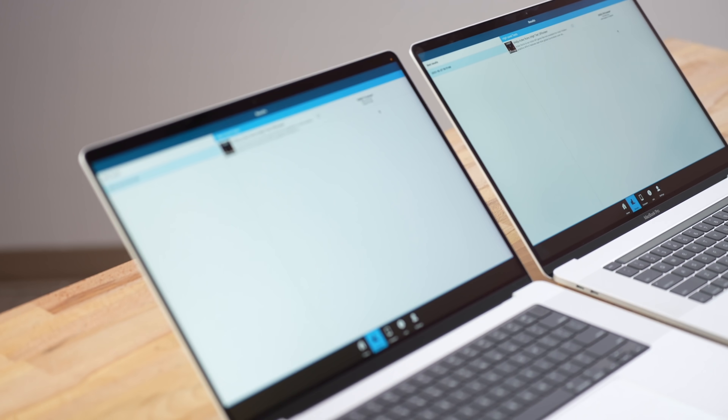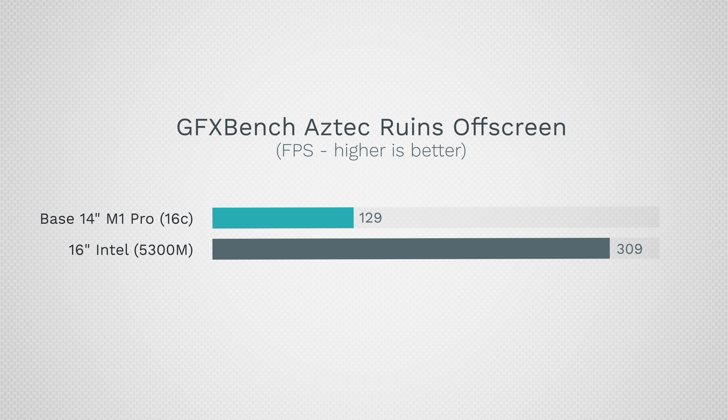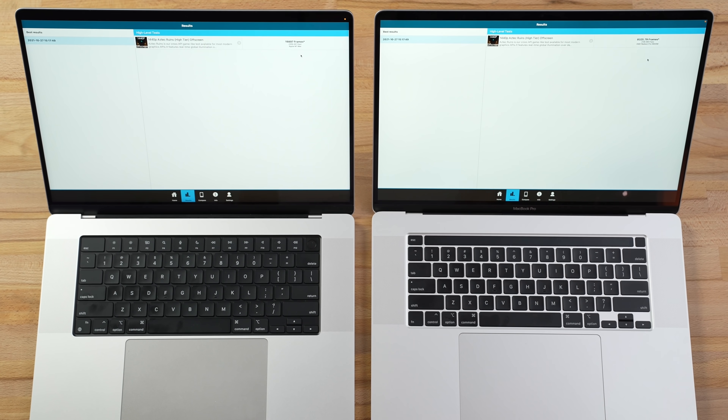The GFX Bench scores are in and this is a bigger difference than I expected. With the Intel and the AMD 5600M — the first laptop where you could actually play games seriously — it got 129 frames per second compared to 309 for the M1 Max. That is 2.4 times better performance.